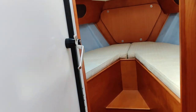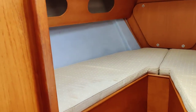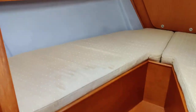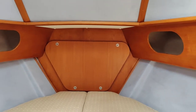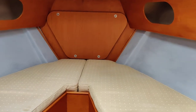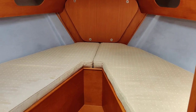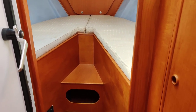Walking forward, there's a watertight bulkhead door to the forward cabin, which is laid out as two singles. Lovely and bright. There's another bulkhead to the anchor locker. There's lots of storage underneath the berths and also hanging storage.